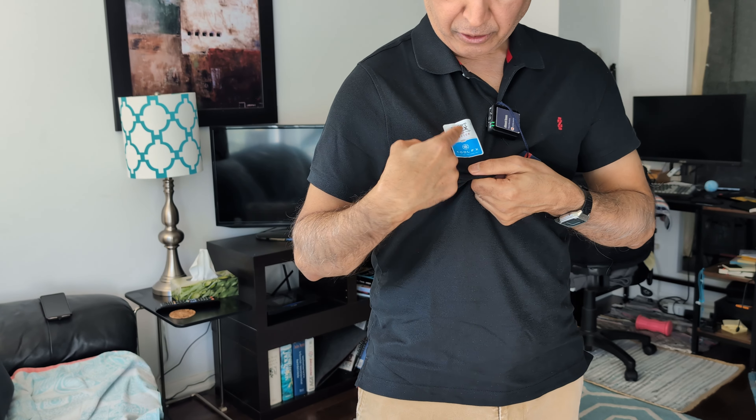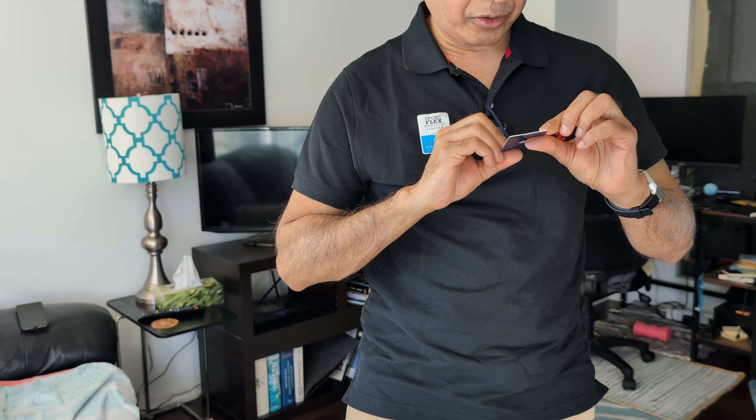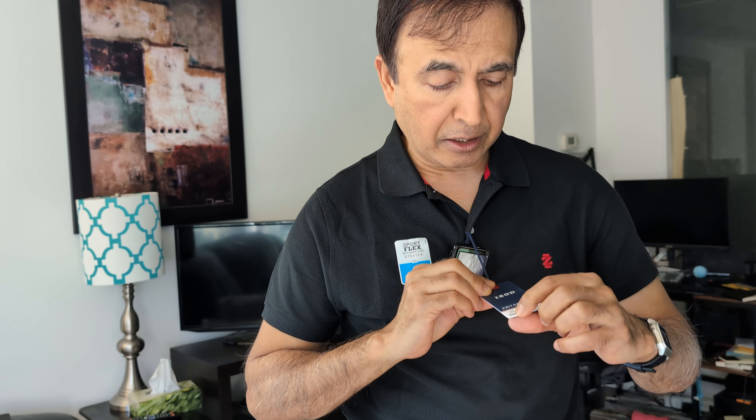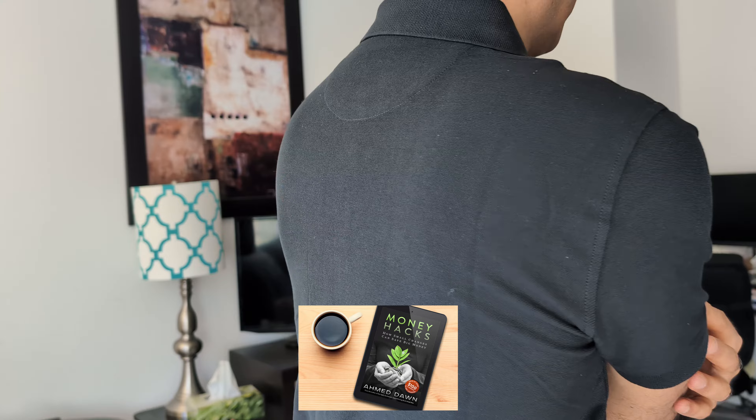This also has Cool Flex technology, which relates to the moisture-wicking feature. The label also mentions easy care and natural stretch. Here in the back you can see that this is very slim fitting, which is the way I like it.